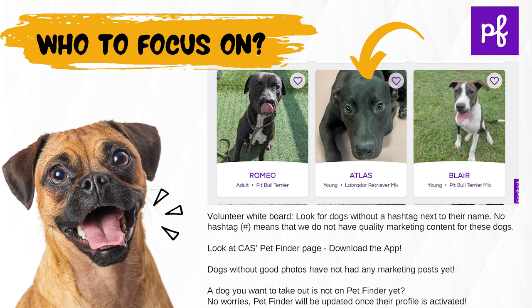Who to focus on: check the volunteer whiteboard and look for dogs without a hashtag next to their name. No hashtag means that we do not have quality marketing content for these dogs. Also look at the CAS PetFinder page and download the app. Dogs without good photos have not had any marketing posts yet. If a dog you want to take out is not on PetFinder yet, no worries — PetFinder will be updated once their profile is activated.